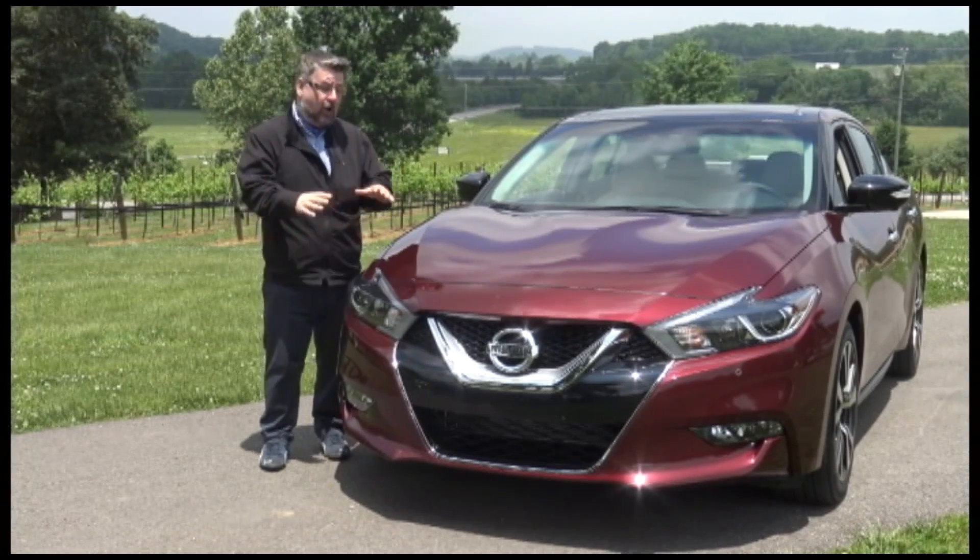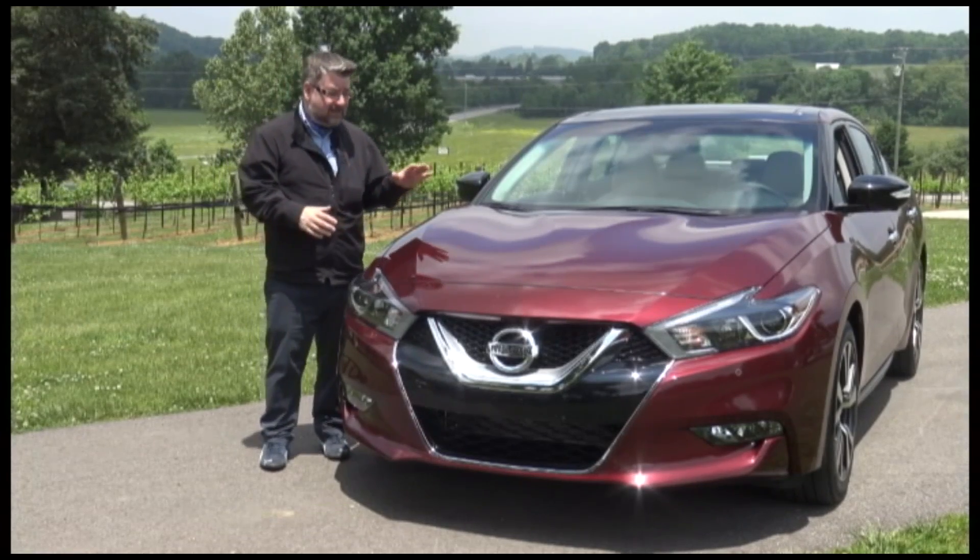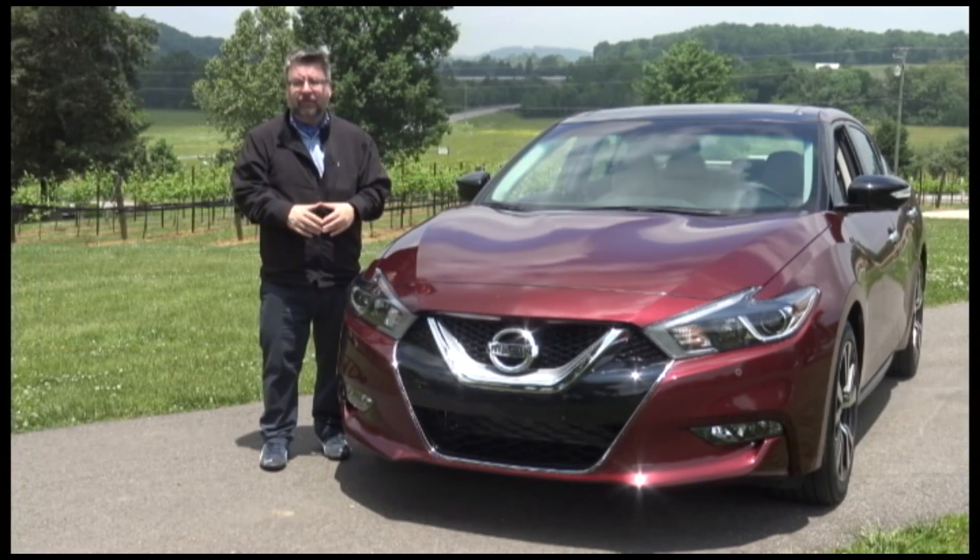When you throw in the starting price of $32,410, it makes this a great choice for a family sedan. I'm Nick Miles.